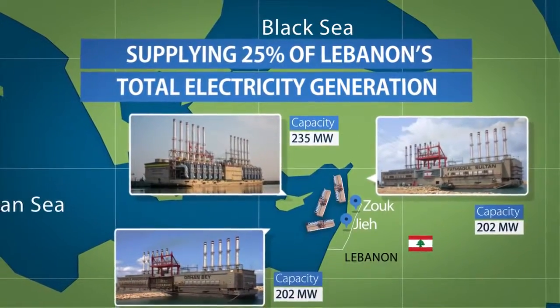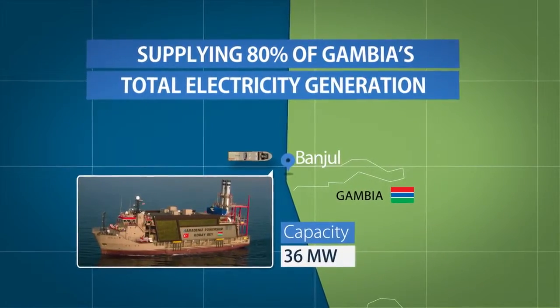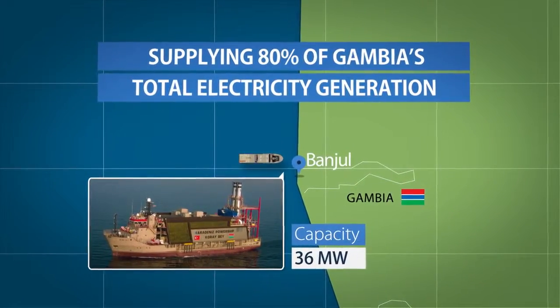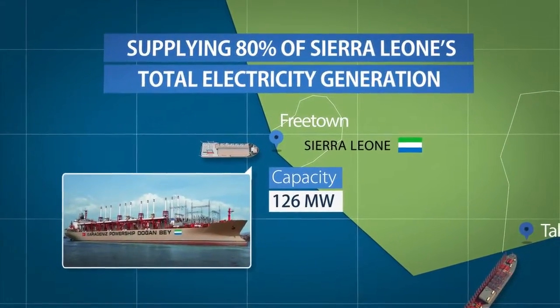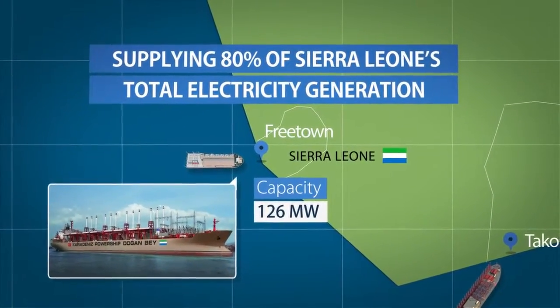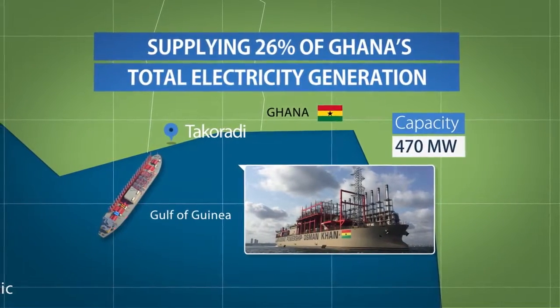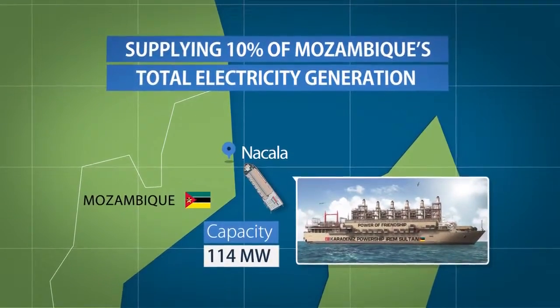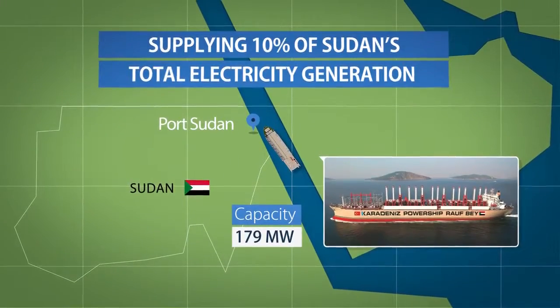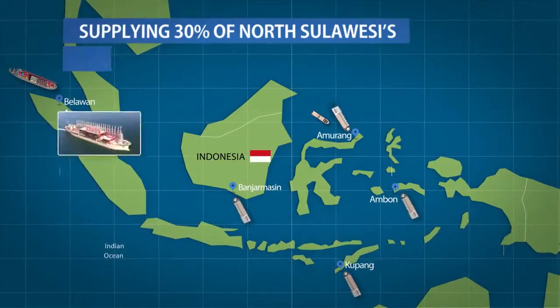We supply to Lebanon, Gambia, Sierra Leone, Ghana, Mozambique, Sudan, and Indonesia.